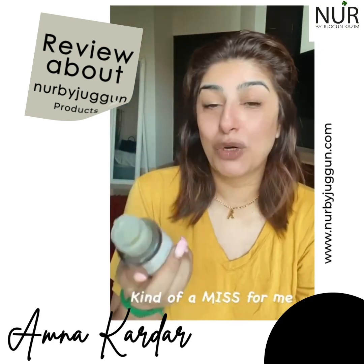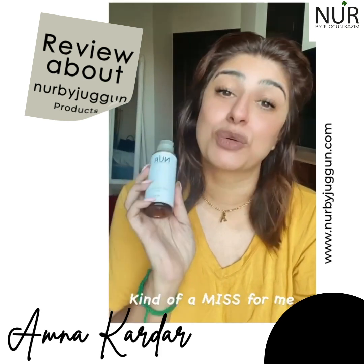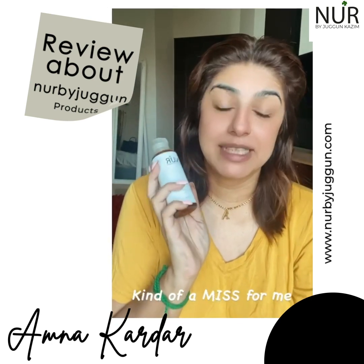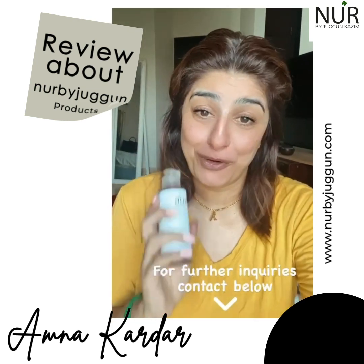If you have the courage to handle the smell of the oil, I'm sure it's a good oil and I'm sure it works, but I will really have to try very hard to use it again. So that was my review for these two products.